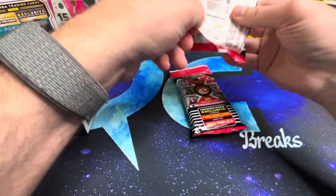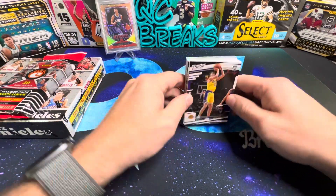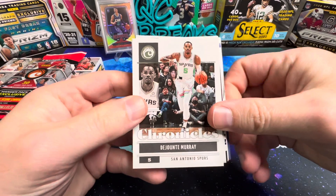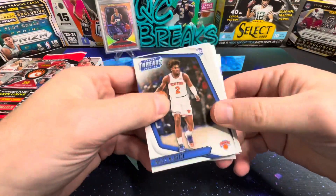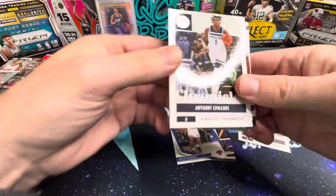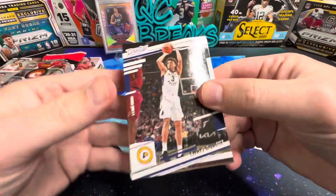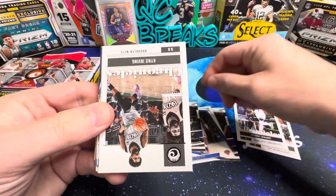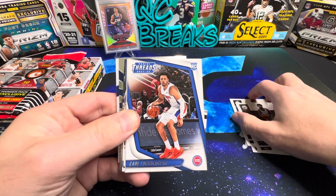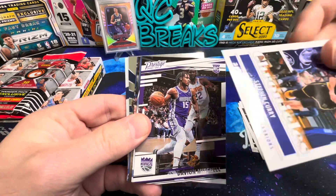Hope everyone's having a great weekend and great Saturday. Kicking off the first hanger pack here with an Austin Reeves rookie, then a Chronicles base DeJonte Murray, Miles McBride on the Threads, Anthony Edwards on the Chronicles second year, Chris Duarte rookie on the Prestige, Kyrie Irving Chronicles, a Cade on the Threads, and Steph Curry Chronicles base.